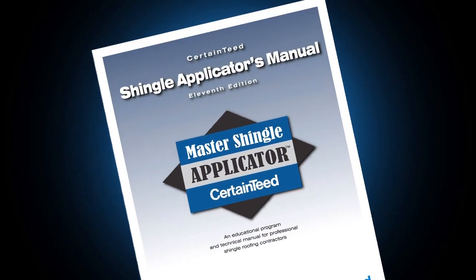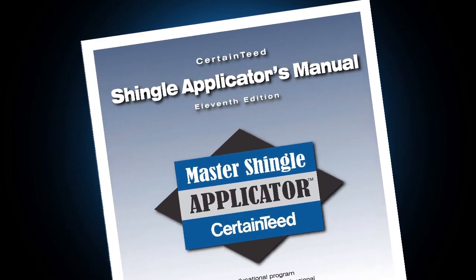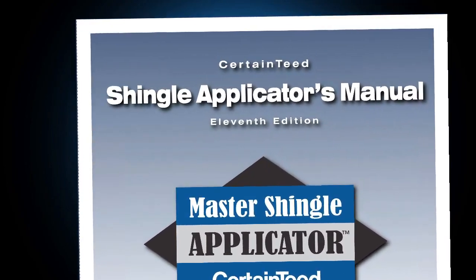Hi, I'm Jay Butch with CertainTeed Roofing. This video will help you earn the Master Shingle Applicator qualification. It covers things that every good roofer should know.